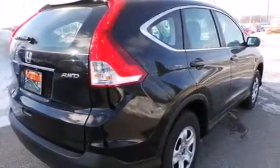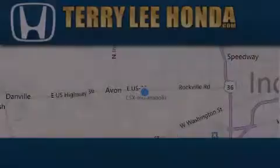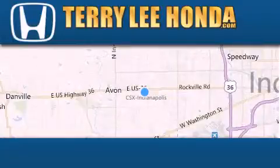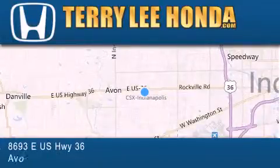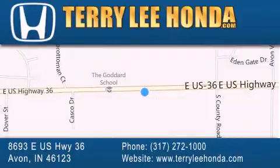We hope you found this video informative. Please contact us today. At Terry Lee Honda we offer new Honda cars in the Indianapolis area along with used cars, trucks, and SUVs by today's top manufacturers. Stop by and visit at 8693 East US Highway 36 in Avon or see us online at TerryLeeHonda.com.